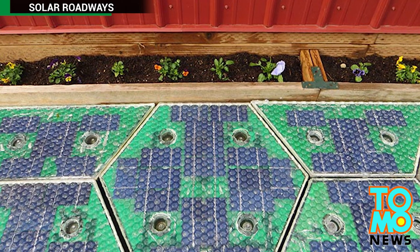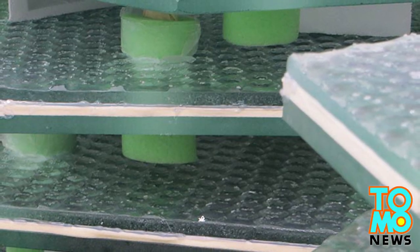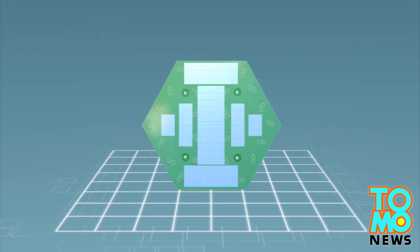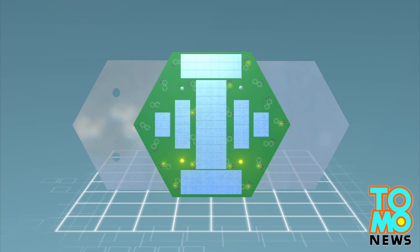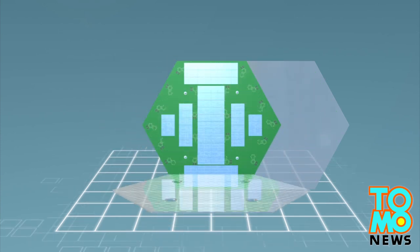Solar-powered roads by Solar Roadways are comprised of hexagonally shaped panels that consist of four layers: a base layer of recyclable materials that is placed on the ground, a support structure with embedded circuitry, LED lights that collect sunlight and convert it into electricity, and finally a top layer of reinforced glass with traction support for vehicles.